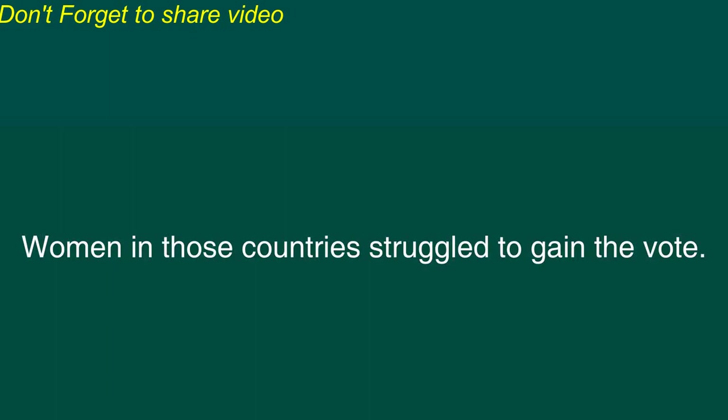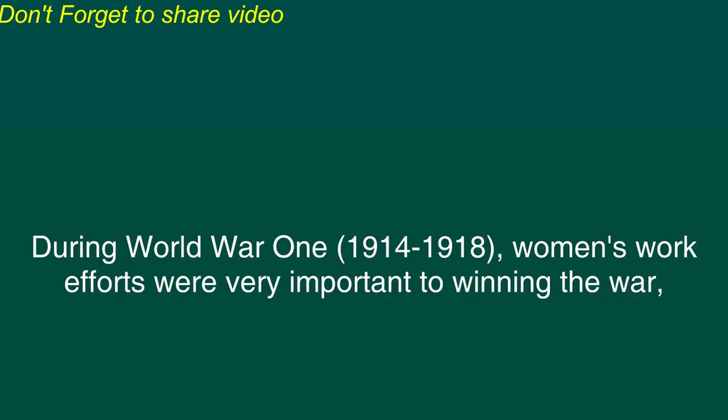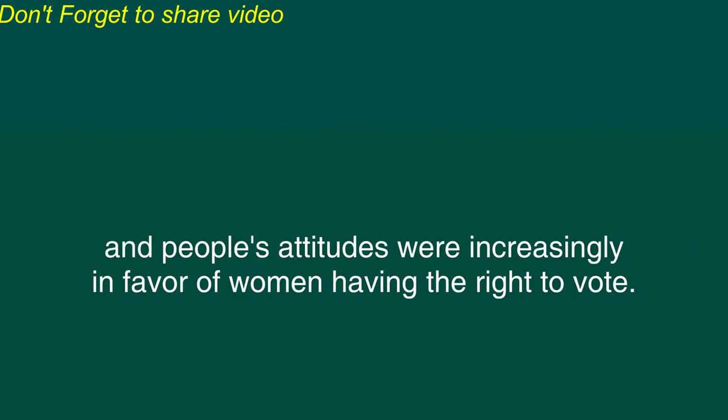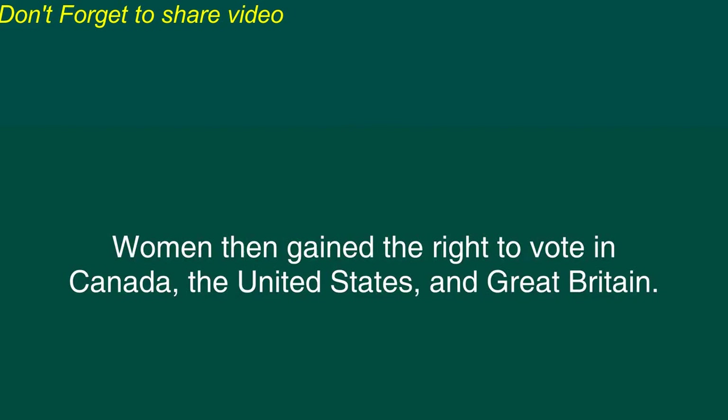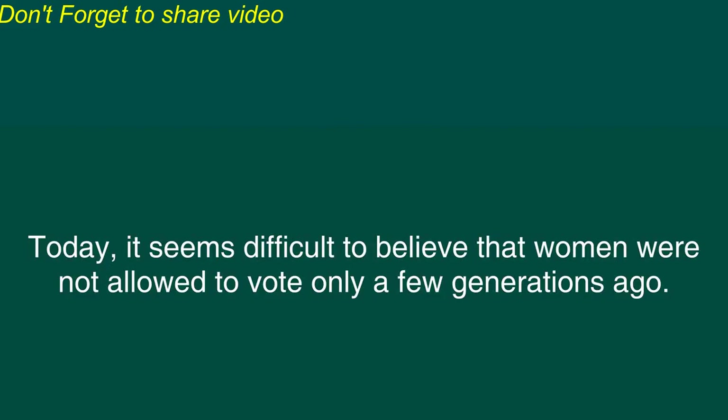Women in those countries struggled to gain the vote. For example, in Great Britain, Emmeline Pankhurst and her daughters participated in hunger strikes. During World War I, 1914 to 1918, women's work efforts were very important to winning the war, and people's attitudes were increasingly in favor of women having the right to vote. Women then gained the right to vote in Canada, the United States, and Great Britain. Gradually, other democracies around the world also recognized women's right to vote.